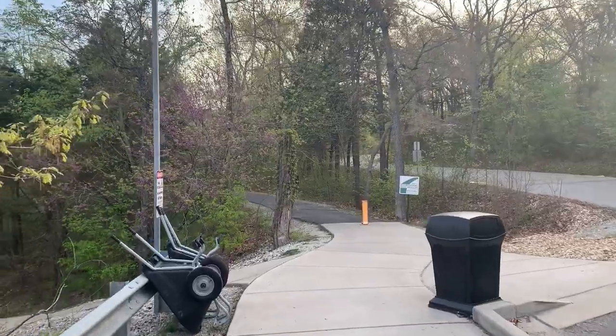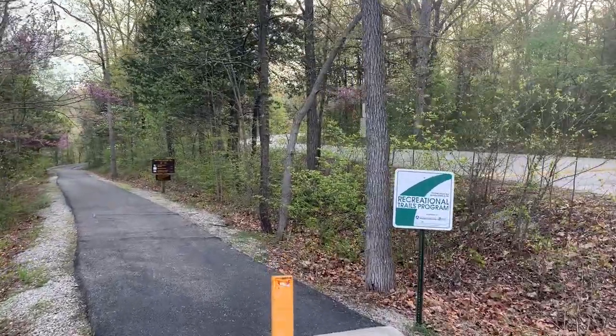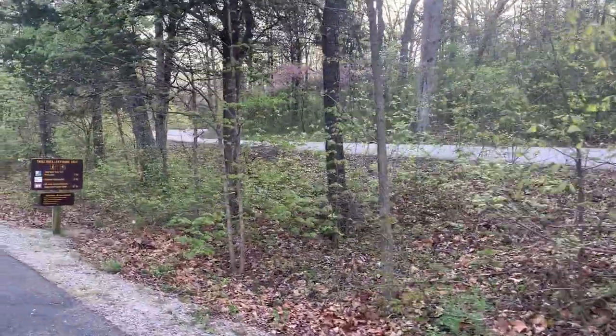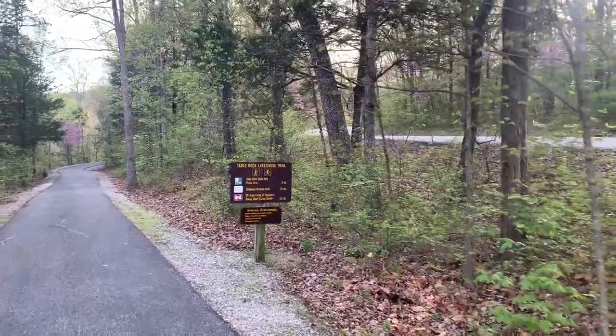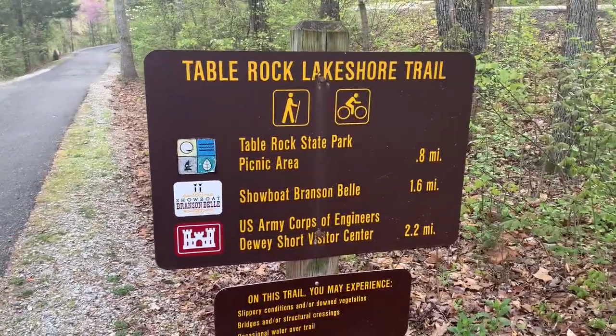Good morning everybody! Today we're at Table Rock Lake State Park Marina again, but we're not checking out the boathouse today. We're going to check out the trail — I always forget the name of it — so we're just going to be exploring. It's supposed to go all the way to the Dewey Short Visitor Center. The Table Rock Lake Shore Trail.